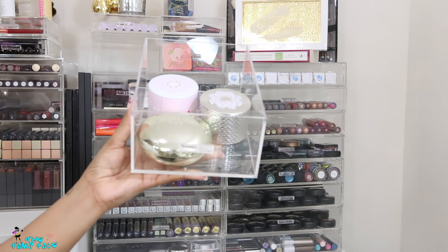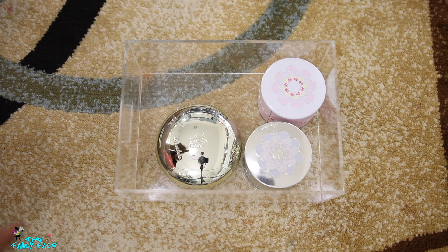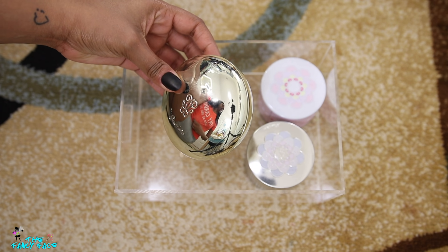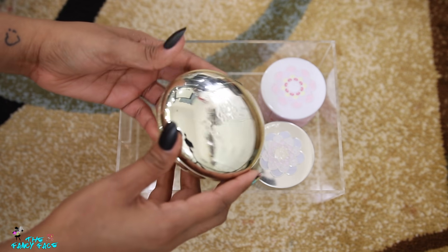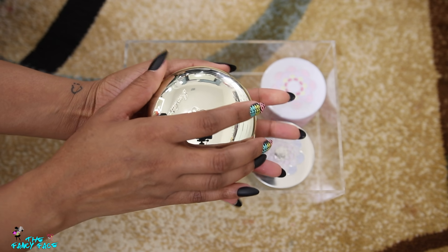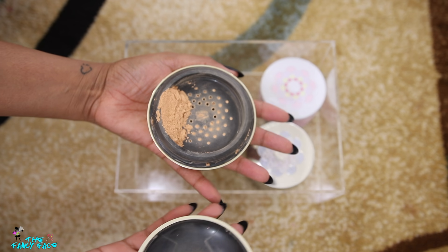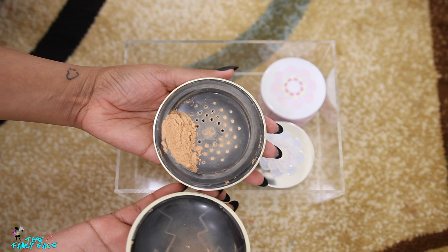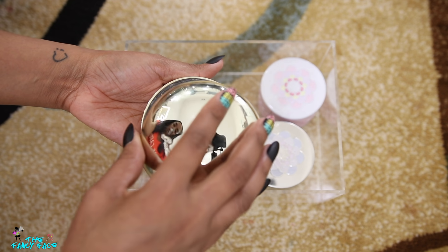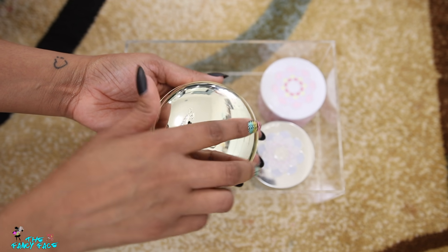Then I have a deeper drawer with my Guerlain Meteorites and Guerlain loose face powder. This is the Guerlain loose powder — let me be careful, it's very messy. I love this powder so I'm actually going to put it on my desk in my daily collection so I can use it more regularly.